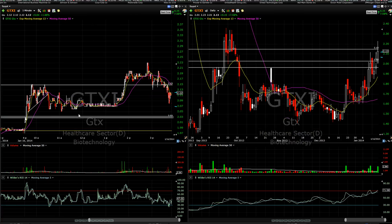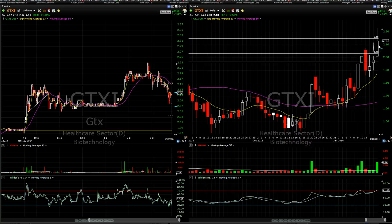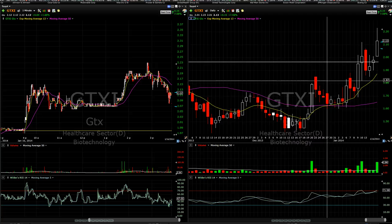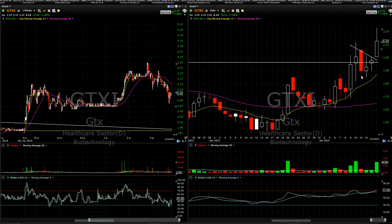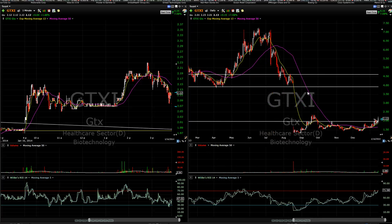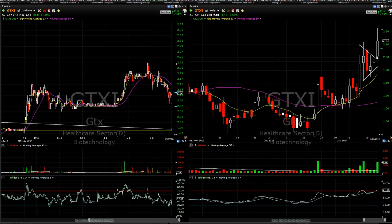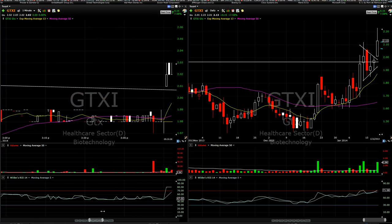GTXI was another F1 I bought into very quickly this morning. It was breaking out of this flag right out of the gates. We had a bullish flag formed up on GTXI — a triangle pennant formation. Looking at the longer-term chart, there's that two-dollar resistance level, and a breakout over this neckline at $2.00 could definitely signify a move forward. Right at $2.00 per share I was definitely tempted to buy in.